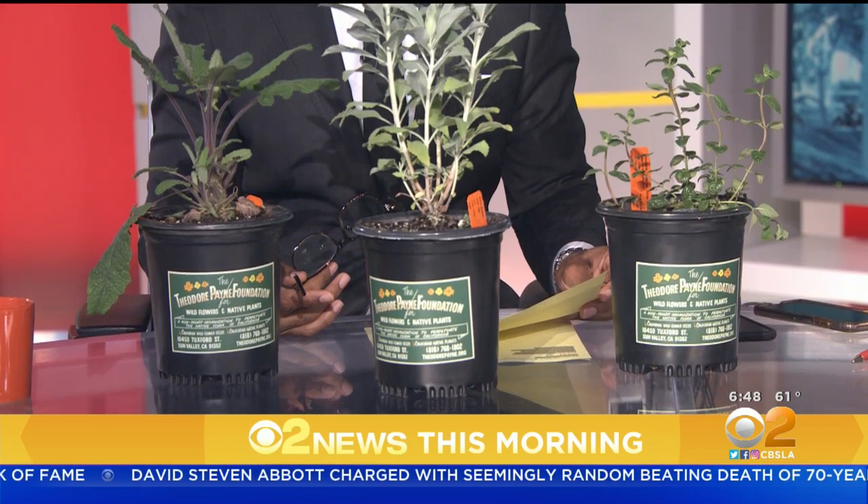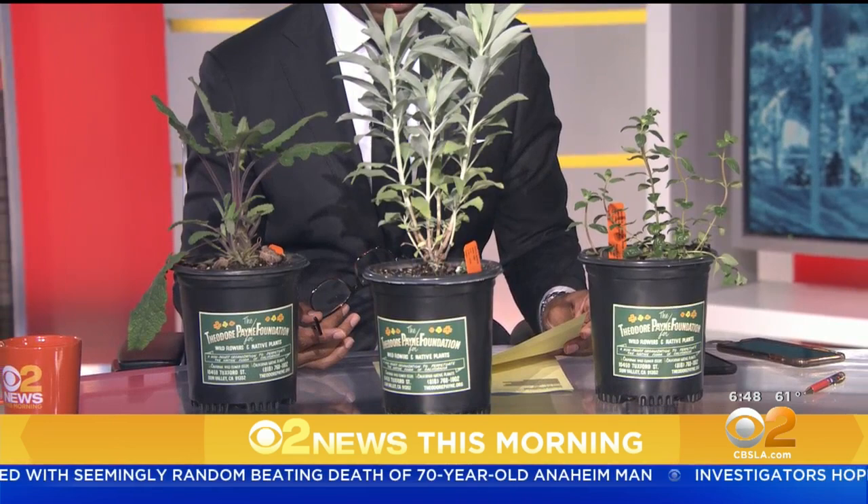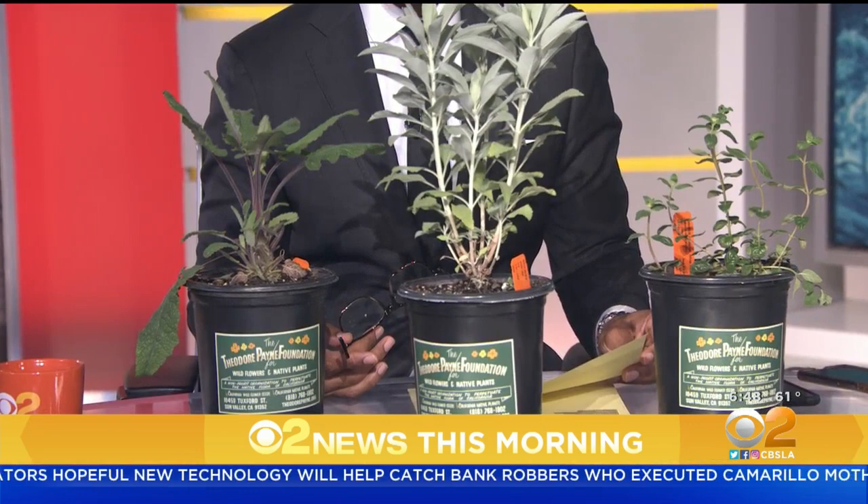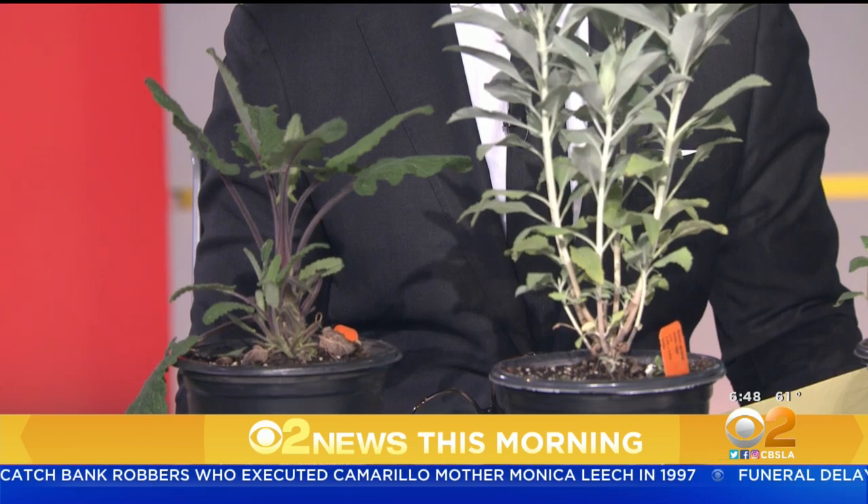Then there's hummingbird sage. It smells really sweet, it's beautiful in your garden — they say stop and smell the sages. And you can eat it. White sage is also very special to our indigenous Southern Californians. Smudging is really popular now with everybody moving into a new home, but because of that there's a black market for wild sage, which is now harming our wild populations. So people should grow their own.